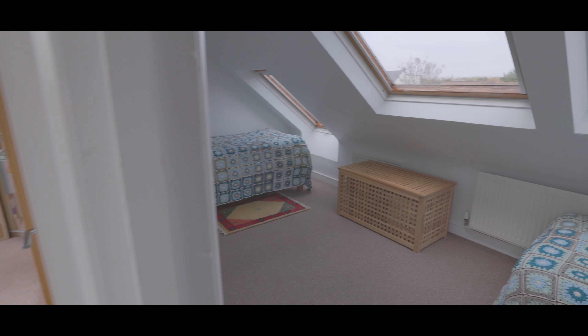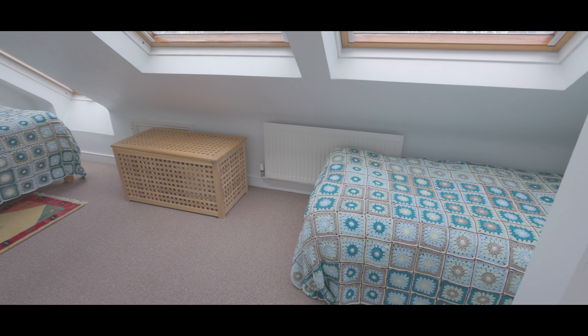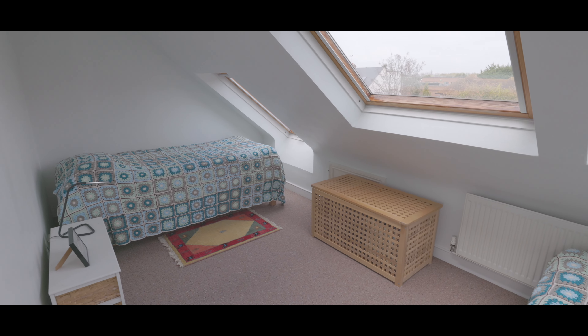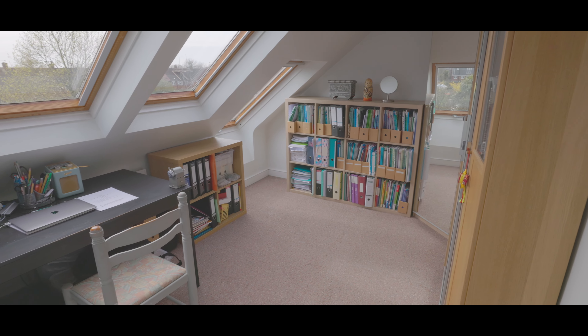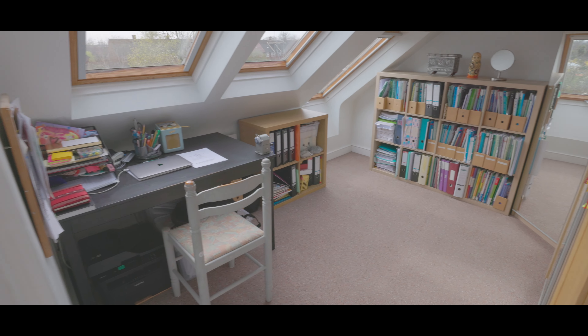To the second floor are two additional double bedrooms. The first is an excellent size with space for a king-size bed, carpeted flooring, fitted storage, additional wardrobe space and large Velux windows overlooking the front aspect. The second bedroom is also carpeted to flooring with space for a king-size bed, plenty of space for additional wardrobes and large Velux windows overlooking the rear aspect.